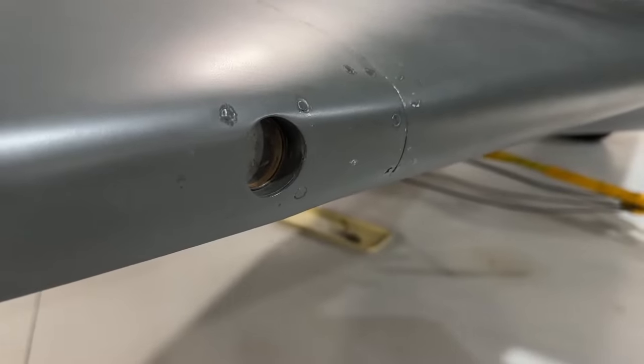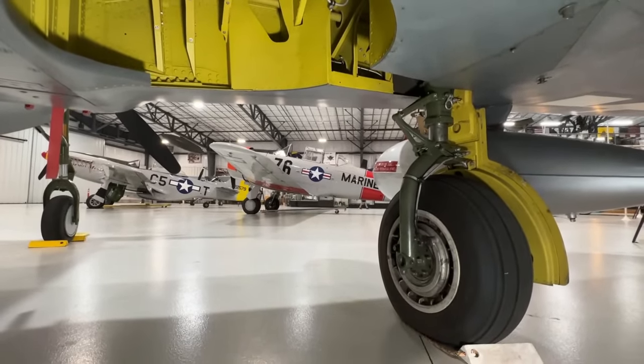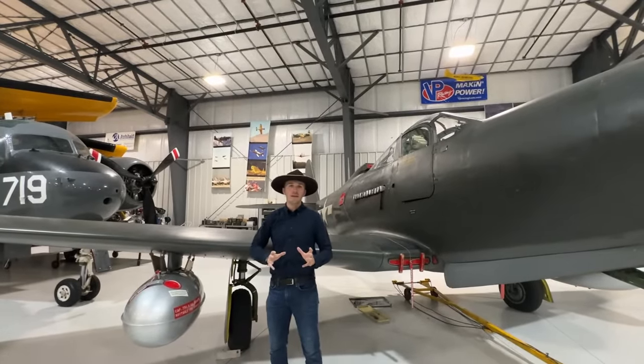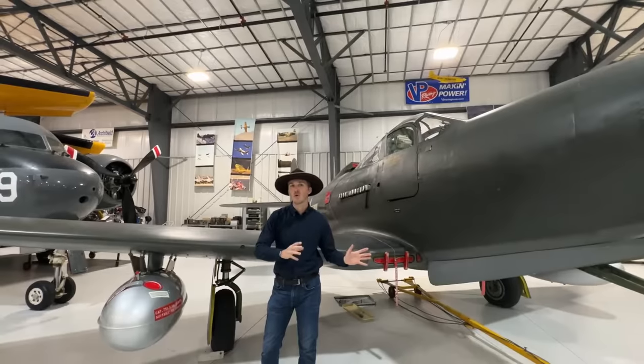As we move along the leading edge, there's a gun camera installed right here. You can see the gear below the wing that swings inwards towards the fuselage, and that starts giving you an indication of some of the limitations of the King Cobra in terms of range.